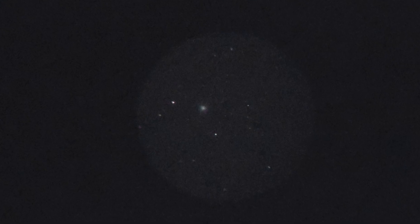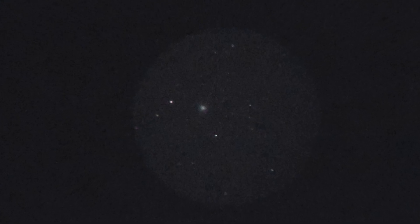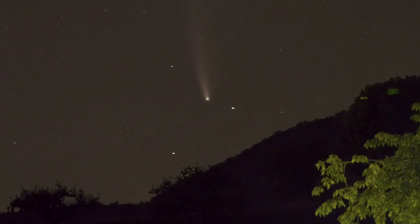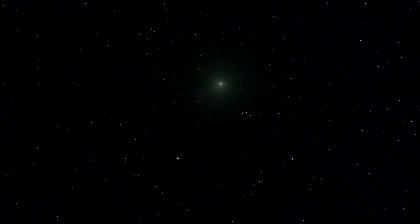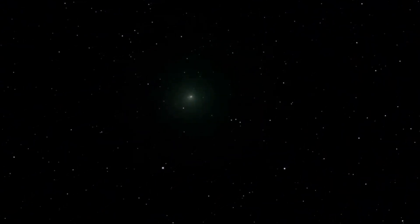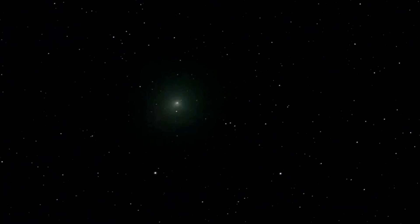When viewed through binoculars, the comet appears as a fuzzy cloud. Depending on the size of your instrument and the severity of light pollution in your area, the comet will look brighter or dimmer through telescopes. Thanks to the comet's rapid velocity, you will also be able to notice it moving in front of the background stars in less than an hour.